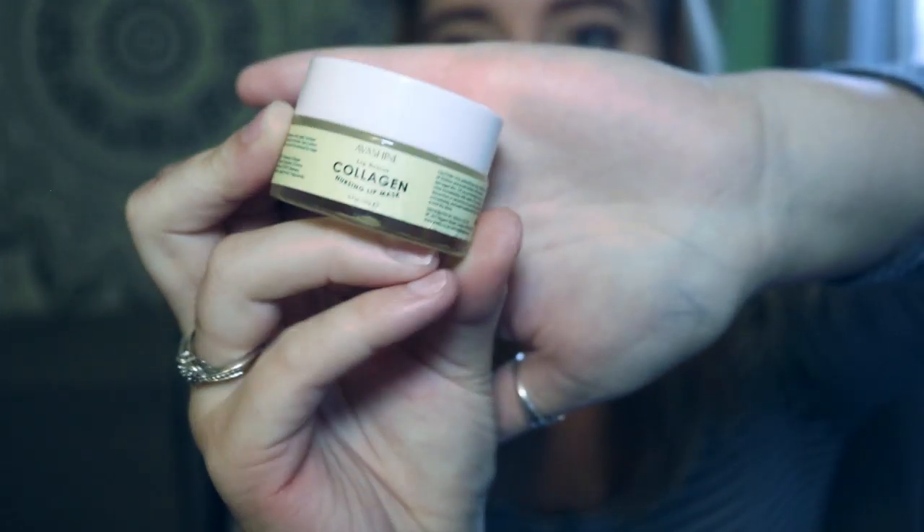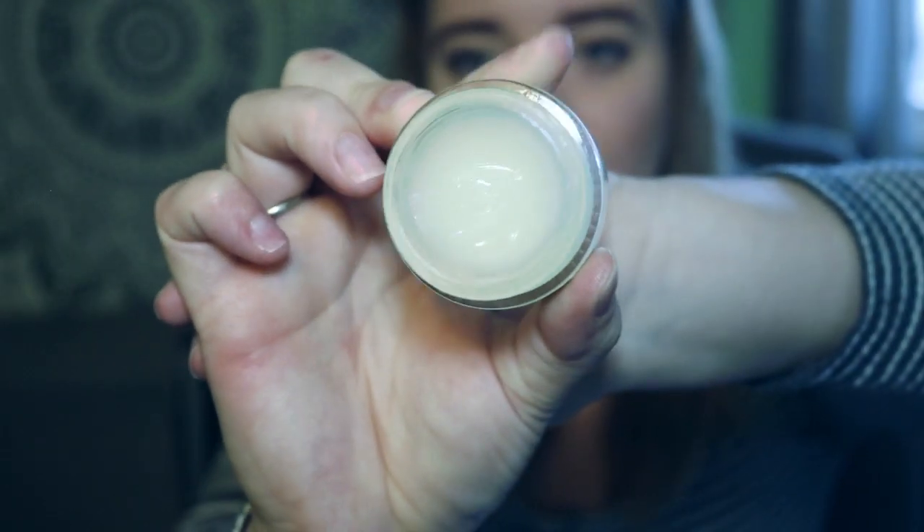Another thing I have is this Collagen Nourishing Lip Mask — it looks kind of like Vaseline. I got this because I have really dry lips and wanted something to sleep in. It came with a little spatula and I put it on every night — it always makes my lips feel really nice. So if you have dry lips and are looking for a lip mask, collagen is really good. I paid $14.98 for this lip mask.